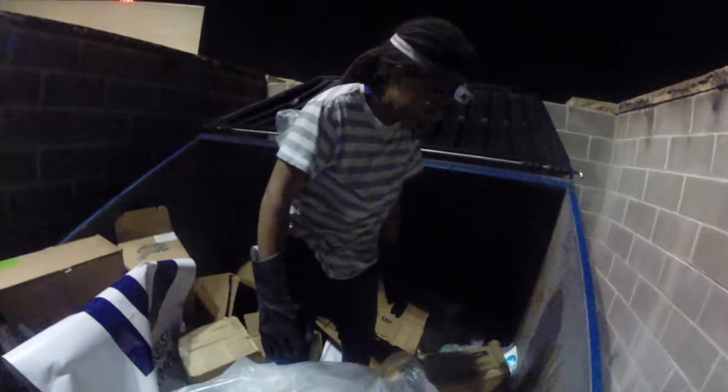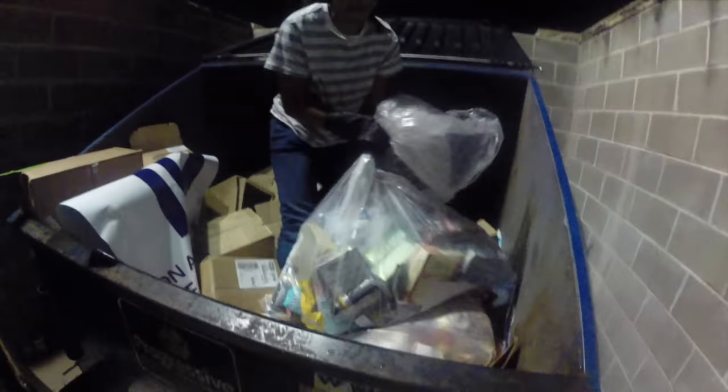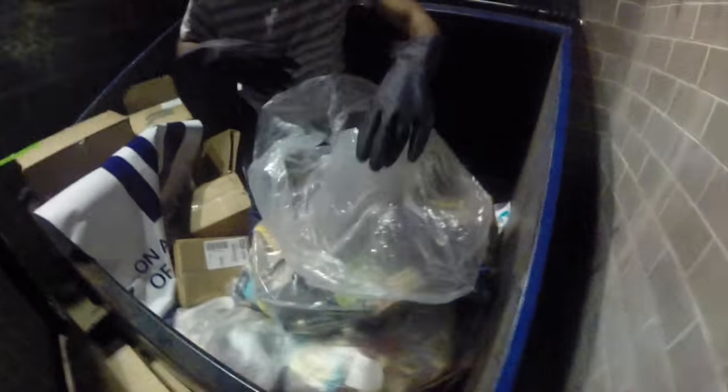Hey guys, so real quick — I know everyone wants to see live diving and I lost my head strap, so I haven't been live diving the whole time. But we just found this whole huge bag of stuff at a vitamin shop and it's so heavy we can't even pick it up. You're going to see us take it out, but I just wanted to show you the live dive because everyone's always asking for it. Hopefully you can hear me. We're going to see if there's anything else and you'll see it afterwards.